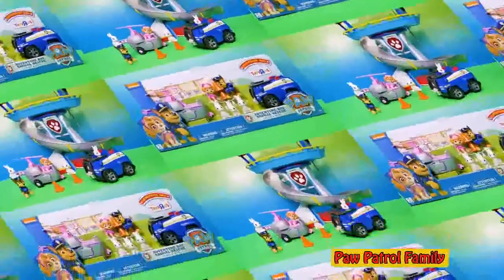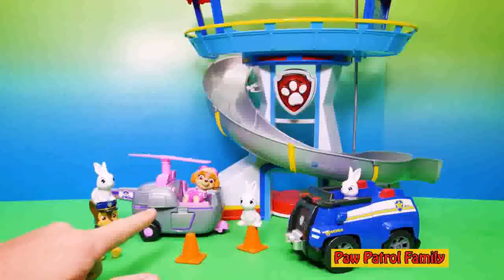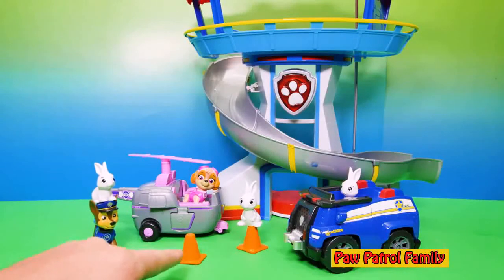Let's open it up. Here is the set. The lookout doesn't come with it, but it comes with Chase, Sky and her helicopter, Chase's police cruiser, these three bunnies, and pylons.